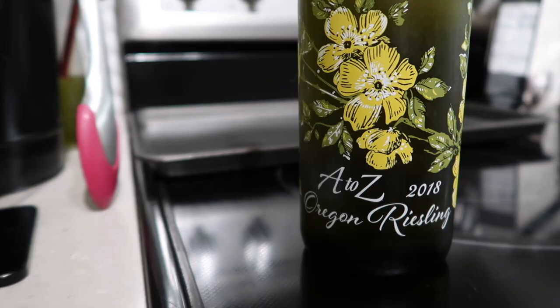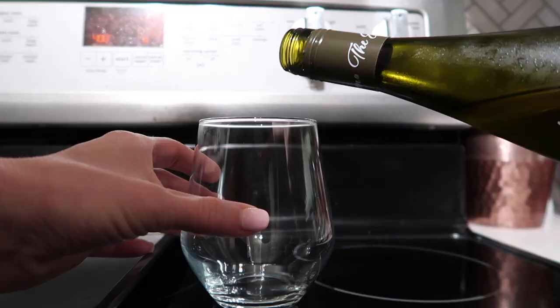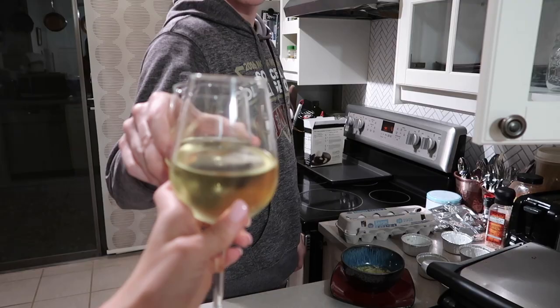I got this bottle because it was really pretty and it was only like $8 from Costco. Let's try this new Riesling. It's a little too sweet for me. I think this tasted really sweet to me because I've been drinking a lot of reds lately and I haven't had white in a while, or Riesling. So I think that's why this was really sweet, but it's still really good.